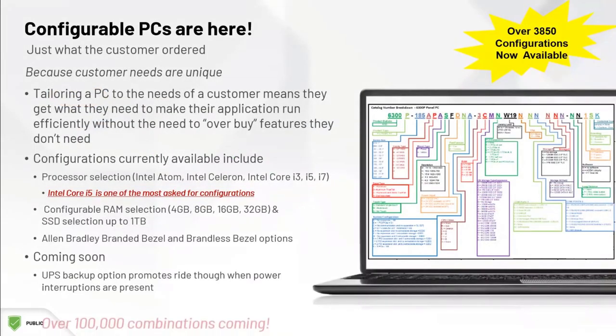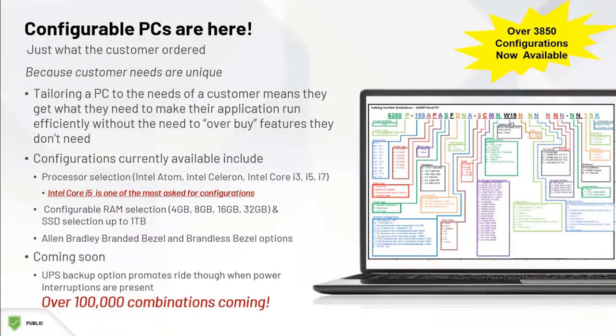I mentioned that we greatly increased the number of options we now have for PCs, and we can match the requirements for almost any application. Rockwell now has numerous options for processors, RAM, solid state storage, and RAID,